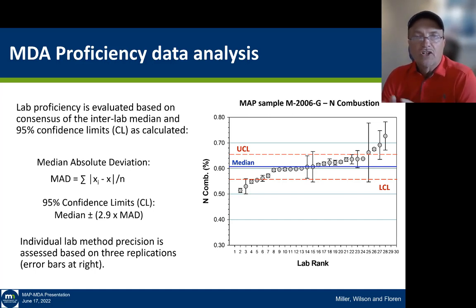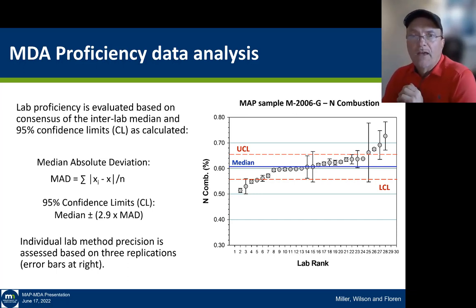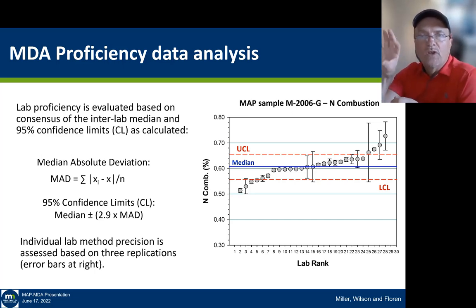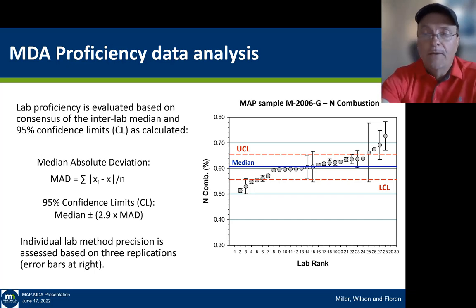At the right here is a graph showing the upper control limit and the lower control limit and the individual values for nitrogen combustion on a sample submitted in 2006. The little error bars — because each laboratory measures each sample in triplicate — give us a measure of the internal precision within that laboratory. Individual lab method precision is assessed based on these three replications, and any lab that exceeds the 95% confidence limits of the median is considered to be outside the performance range on that sample.